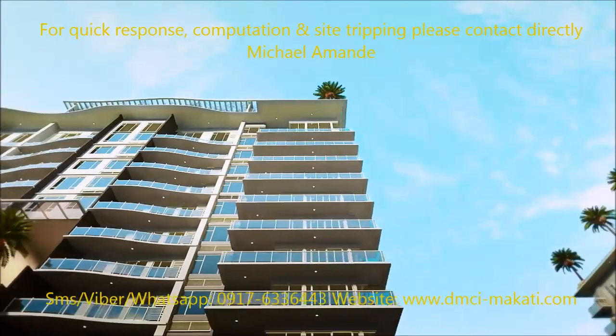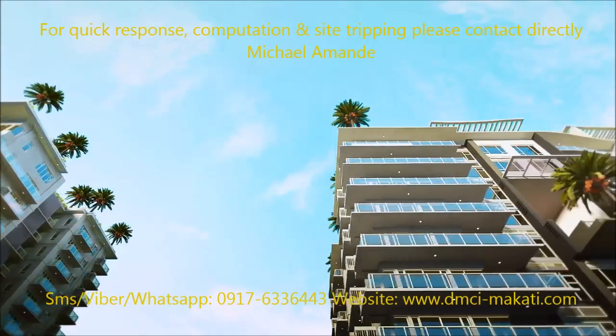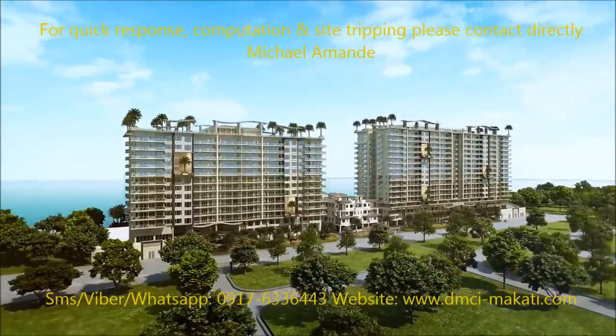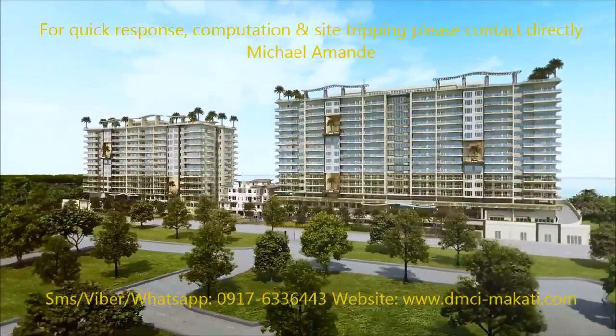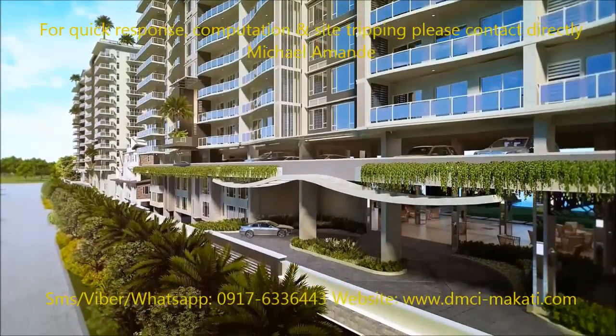Commanding in form, Oak Harbor is the first and only waterfront luxury community in Bay City that is directly across by the water. Lavishly designed for lifestyle connoisseurs, it offers comfort and exclusivity and evokes a sense of timeless abundance and prestige.